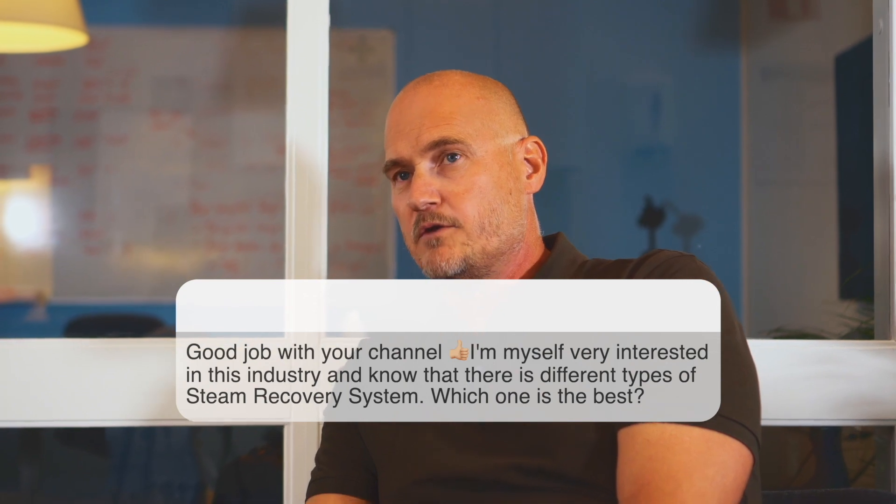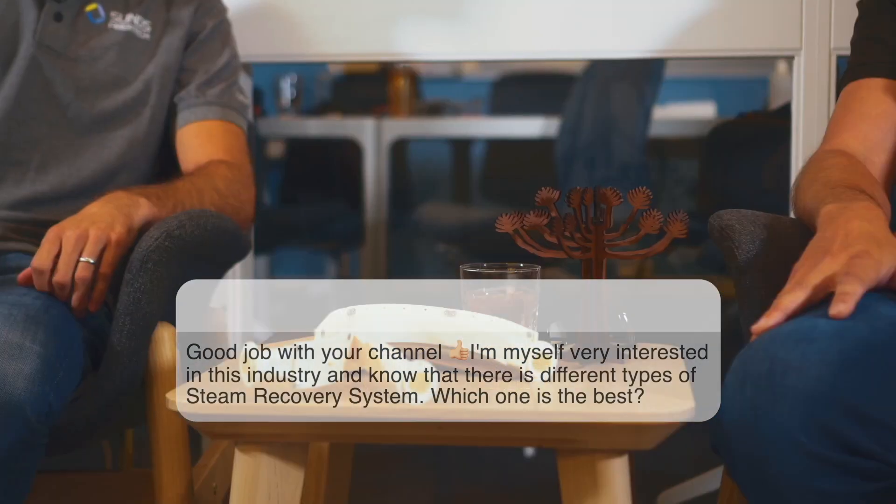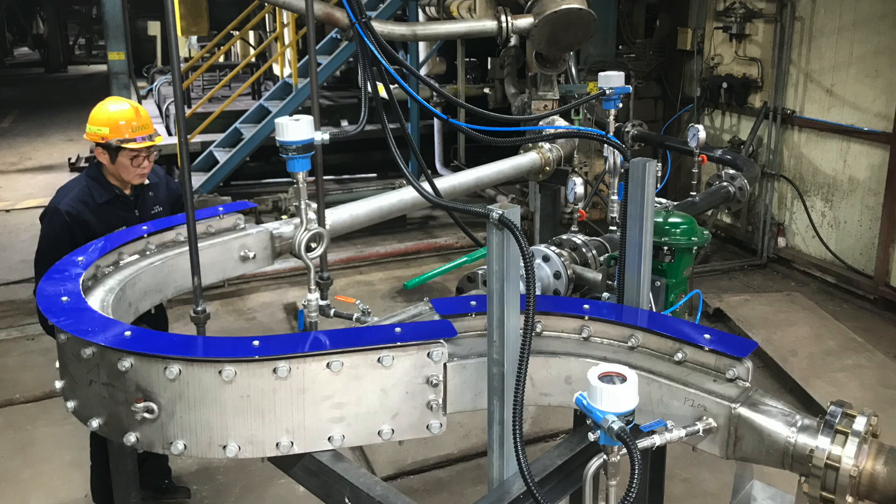We have received one question about the different types of steam recovery systems — there is one type we use and another type on the market. We have chosen the non-mechanical steam separation, where we use the velocity in the blow line to create centrifugal force, pushing the fiber out to the outer bend and taking the steam out at the inner bend. In the mechanical steam separation system, they use a mechanically driven rotor that accelerates the steam and fiber, creating centrifugal force to transport fibers to the outside exit and clean steam to the inside.